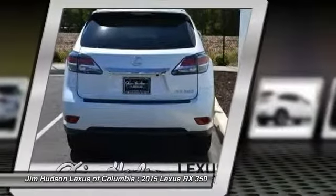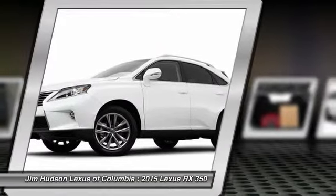Power passenger seat, power steering, adjustable steering wheel, driver airbag, and cruise control.